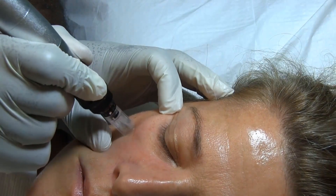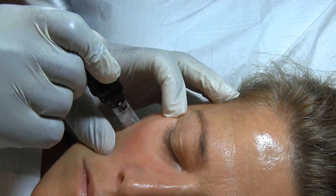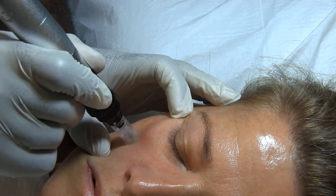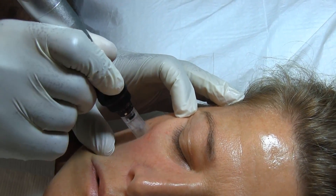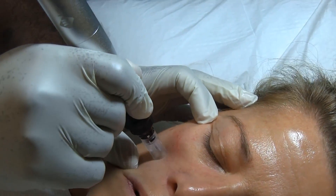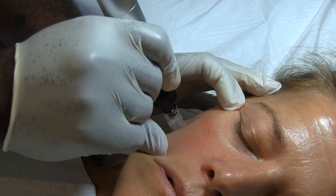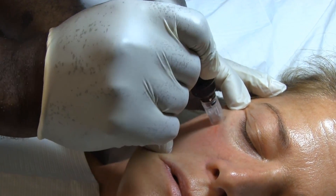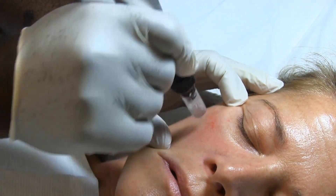Now that the numbing cream has taken effect, we've removed it and we will begin the micro-needling procedure. Right now we are creating a slight micro-trauma. Once this is complete, we will drip the platelet-rich plasma across the face, which will start the healing, growth, and cell regeneration process.